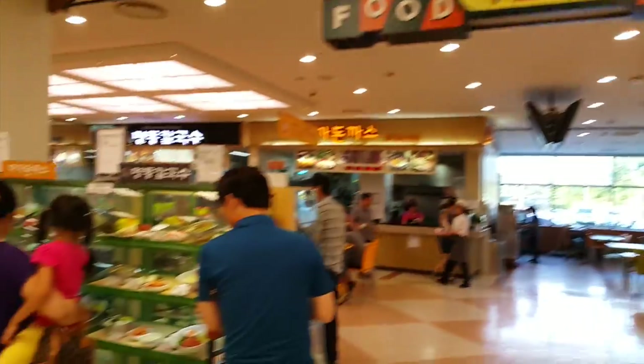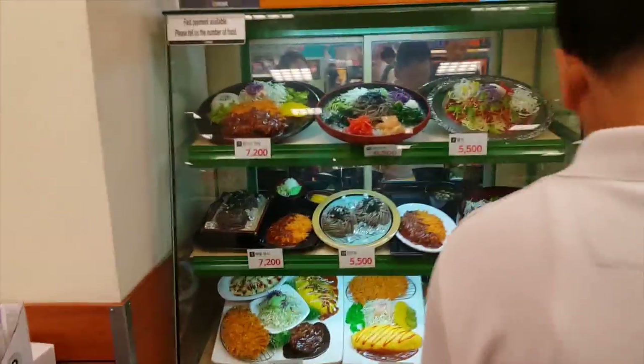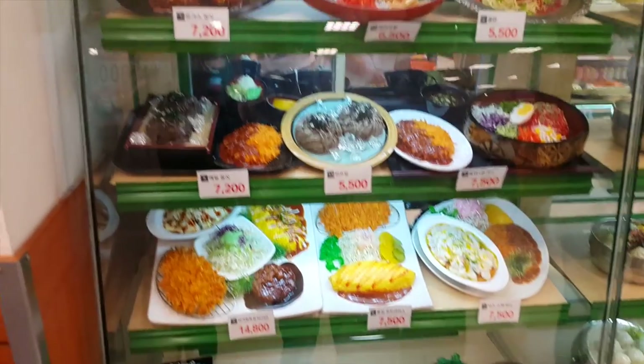So we arrived at the food court. The cool thing about Korean food courts is that you can see pretty much what you're going to order. You just come over here and see what looks delicious — it has the price and a number associated with each item.